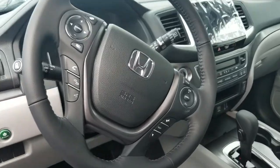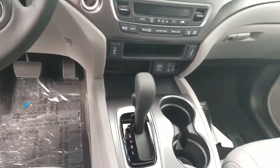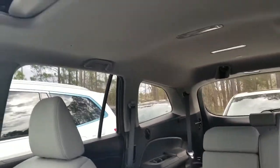A big 8-inch touchscreen right there in the middle that's going to house your Apple CarPlay and Android Auto. You have tri-climate control and tons of storage and passenger volume.